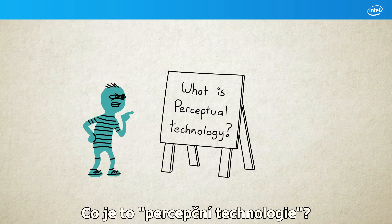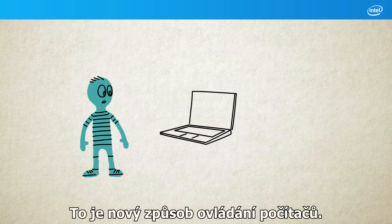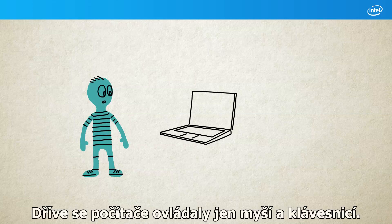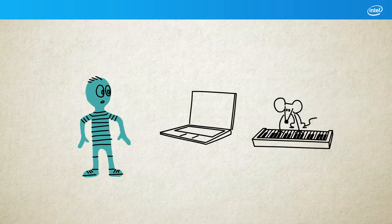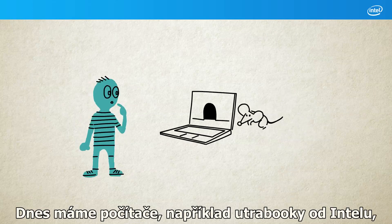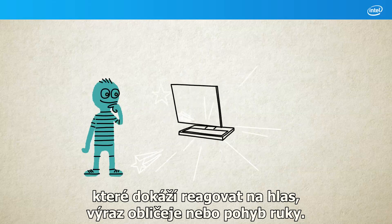What is perceptual technology? It's a new way of interacting with our computers. We used to only be able to control our PCs with a mouse and keyboard. Well now, computers like Intel Ultrabooks respond to voices, facial expressions and hand movements.